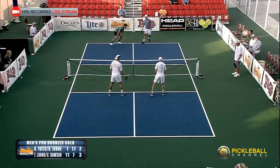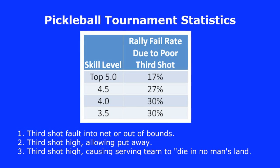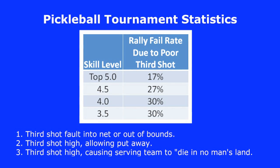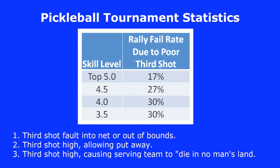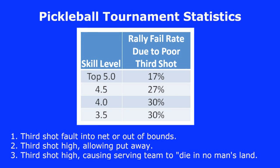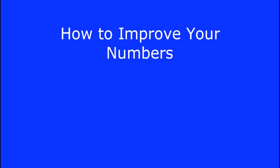At the 5.0 skill level, about 17% of rallies will be lost due to issues with the third shot. This jumps to 27% for players at the 4.5 skill level. Below the 4.5 skill level, the figure essentially flattens. This is because players at lower skill levels may be positioned away from the non-volley zone line or have trouble capitalizing on poor third shots, or worse, they fault when trying to do so.